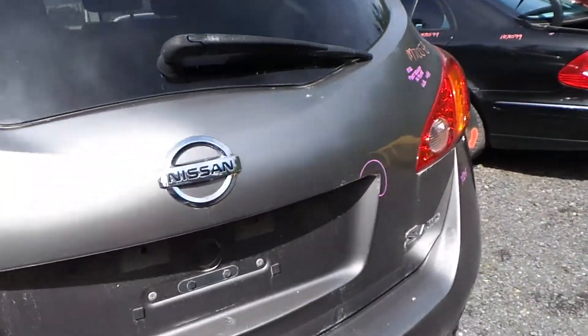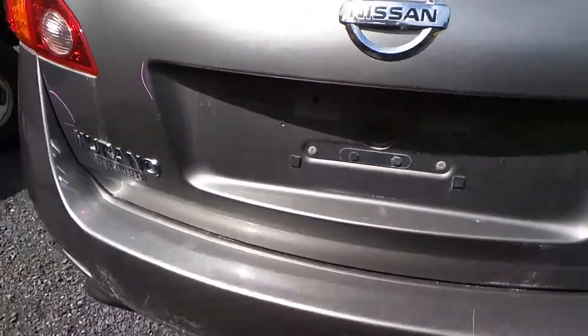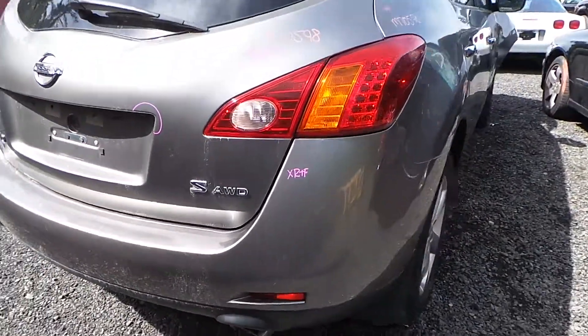Around the back we do have a good lid. There are some small gouges in the texture of the lid but it is still in good condition. It comes with the lights and hinges. The rear bumper is good for rebar and foam.